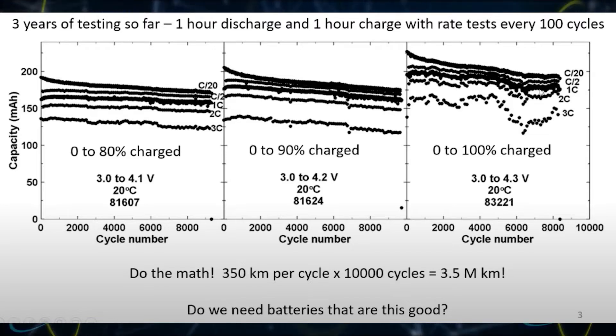The next chart shows 0% to 90%, and the same thing — not a big difference. And then 0% to 100%, which we all know you really shouldn't do, and yet it's still not that bad.